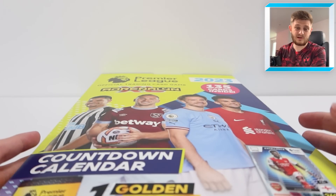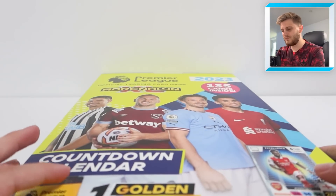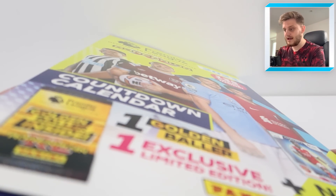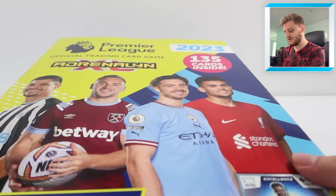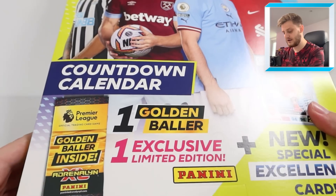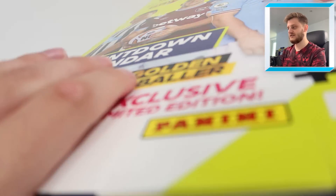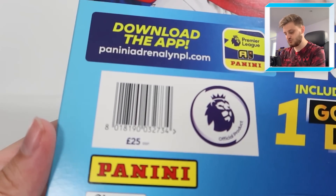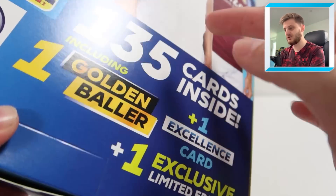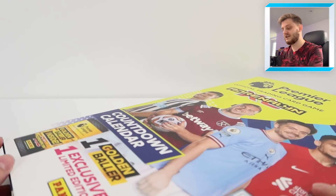Massive thank you to Panini for sending this out to me. You can pick one of these up at Smith's Toys, both in store and online. Inside each countdown calendar you get 135 cards, the guaranteed excellence card of Bukayo Saka, a golden baller and a limited edition card. This retails for £25 — pretty decent value considering all the exclusives and the sheer amount of cards.